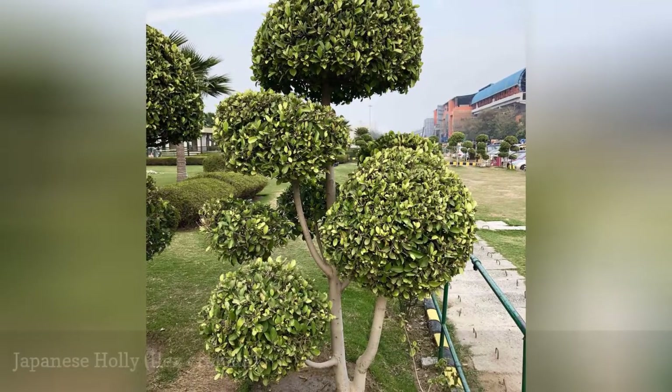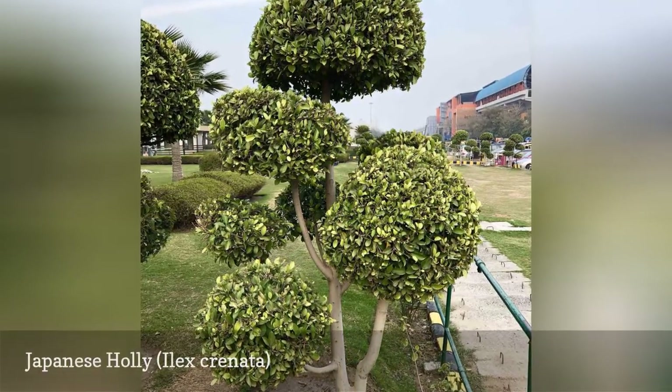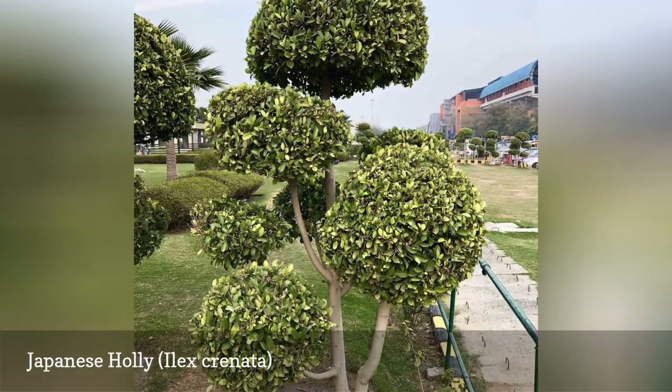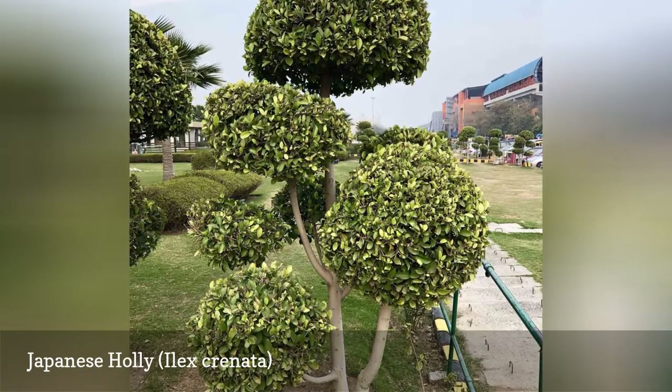The alternative common name box-leaved holly is sometimes used for Japanese holly because the leaves look like those of boxwood shrubs. The fruit produced is black and not as distinct as others in the genus. Japanese holly is considered to be invasive in some areas.